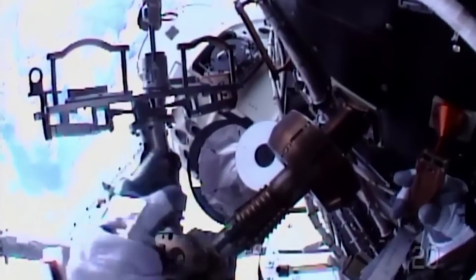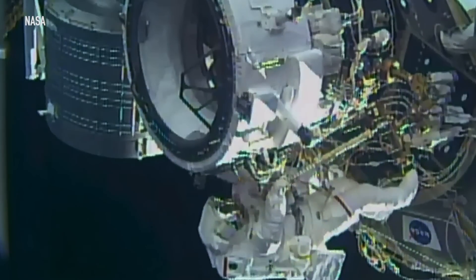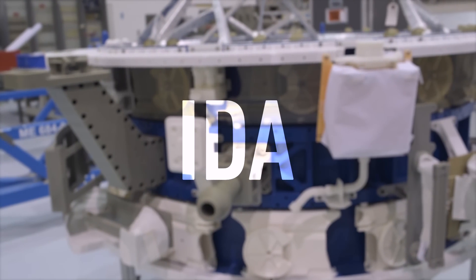Astronauts have just finished installing the new International Docking Adapter to the outside of the International Space Station, meaning that private spacecraft now have a place to hook up to the orbiting lab. The International Docking Adapter, or IDA, is a key piece of hardware for NASA's Commercial Crew Program — where private companies build and operate spacecraft that can take astronauts to and from the ISS.